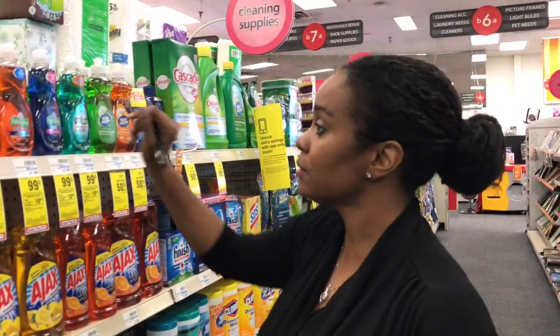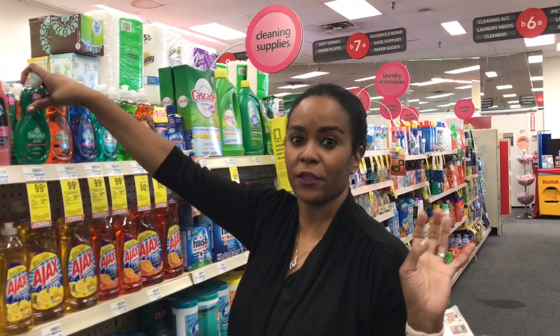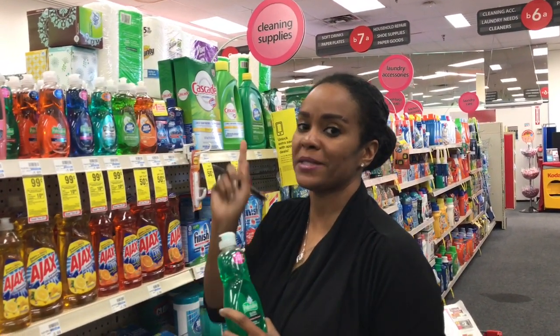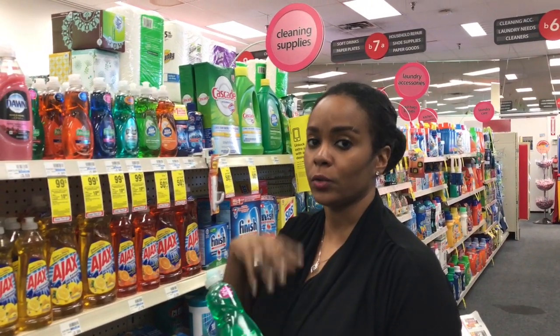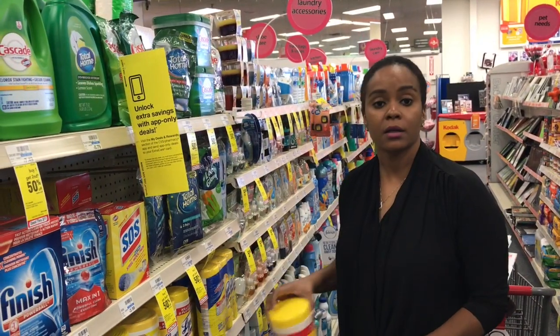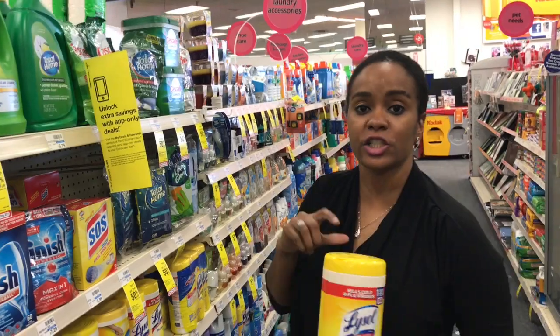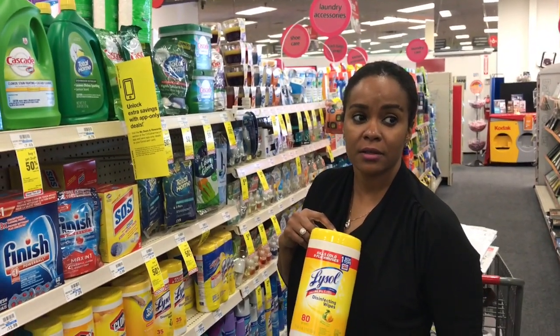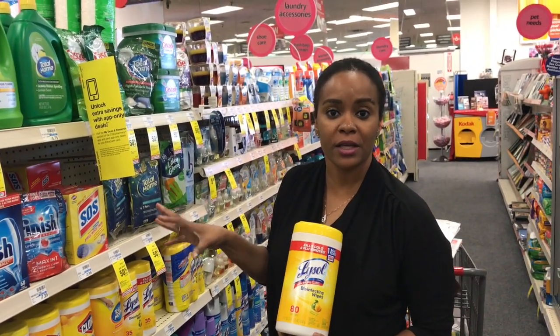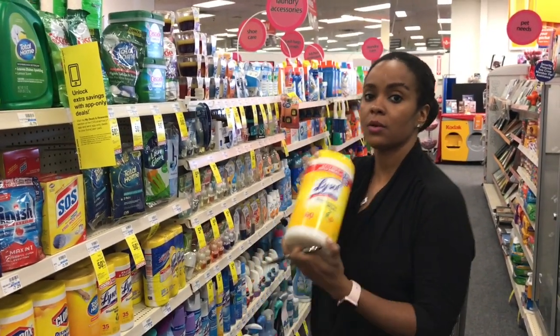I'm going to go ahead and grab my Palm Olive dish detergent — I'm going to do the Spend $30 deal, so I'll grab six of these. Also, there's going to be a good deal on Lysol next week — they're going to be two for $10 and included in the Spend $30, get $10 back deal, so I'm going to wait on wipes.